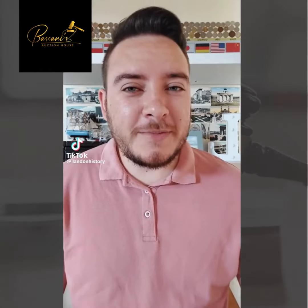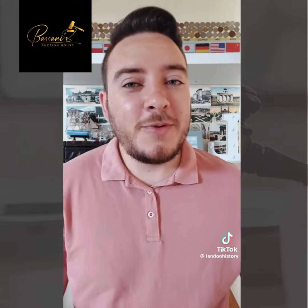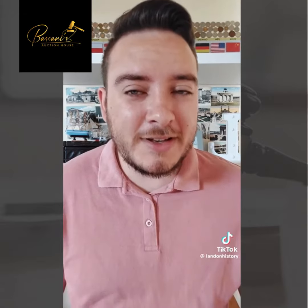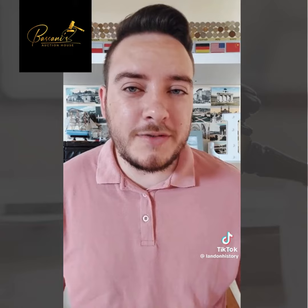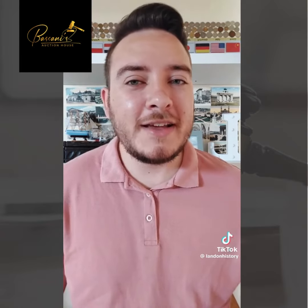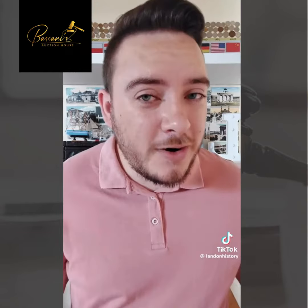Today we're going to talk about the 1937 two shilling coin from South Africa. When we go to the website Numista, we can figure out that there were around 1.5 million of these coins made in 1937. Usually they're only worth their silver weight at around 125 rand, but according to the Hern's book, if this coin was in perfect condition it could be worth as much as 2500 rand.